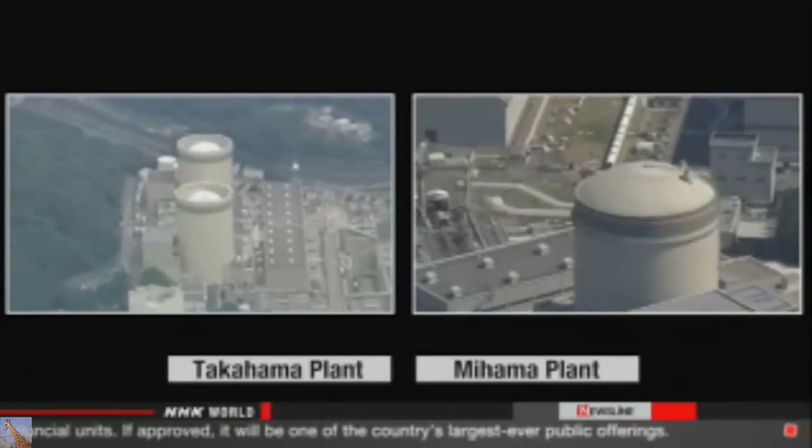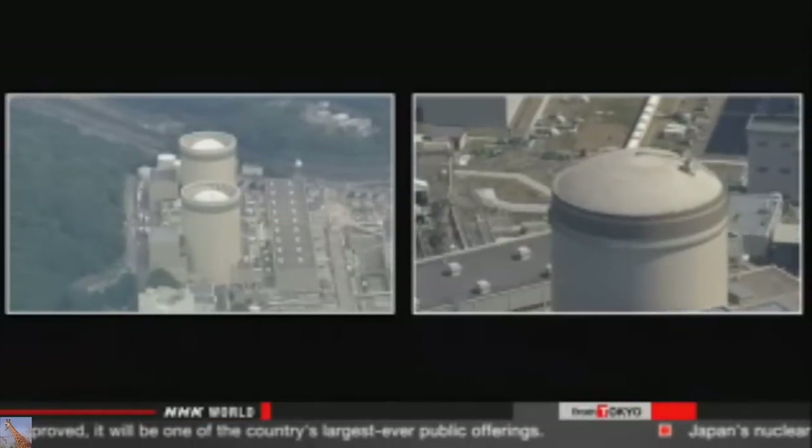If they miss the deadlines, they'll be required to decommission the reactors. Other utility officials decided last month to dismantle five aging reactors. They say they can't justify the expense of upgrades to meet the new requirements.